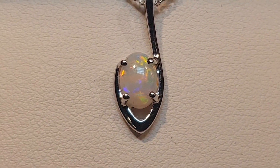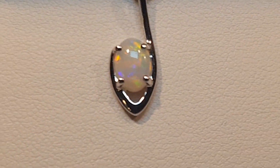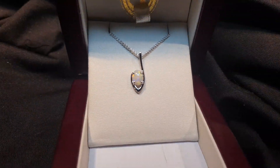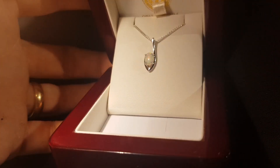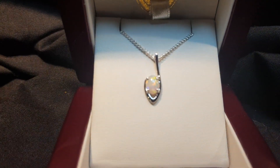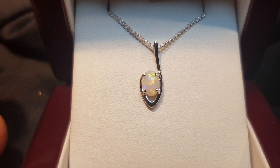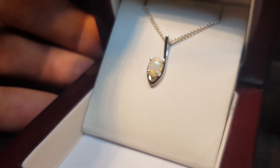This type of opal does really well in low light, so if you're after something in white gold, I think this could really tick the box. It's certainly affordable when it comes to opals.